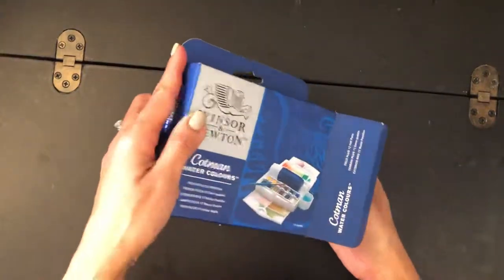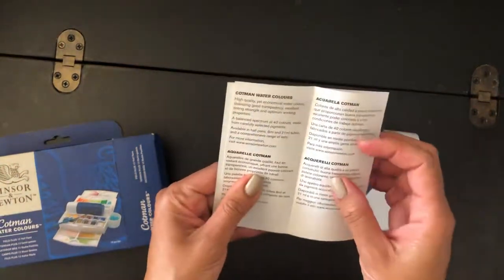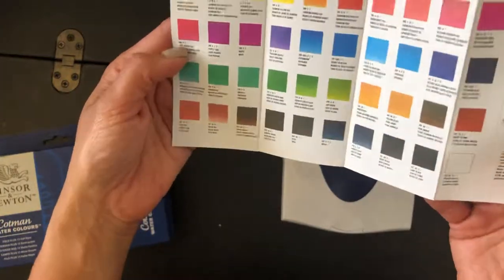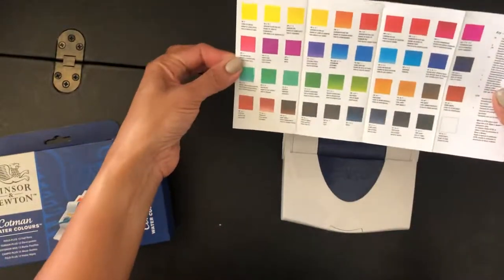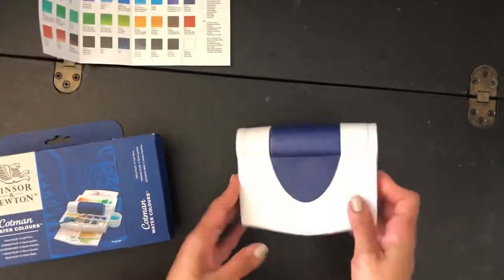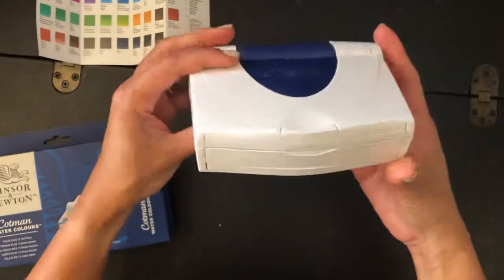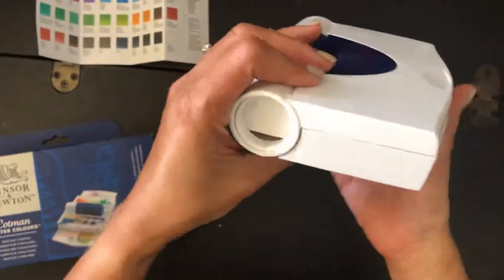I'm about to open it. It brings a little pamphlet — Cotman Watercolors, Aquarell, different languages. I'm assuming these are all their colors; I can even read them and I am wearing my glasses. So here you have it, to show you how thick it is, so you have an idea of what you're getting if you get this.